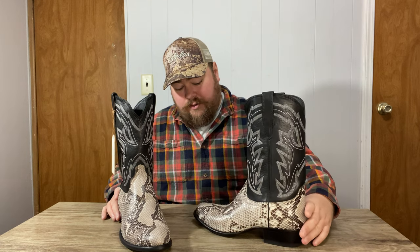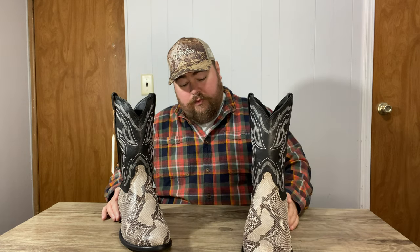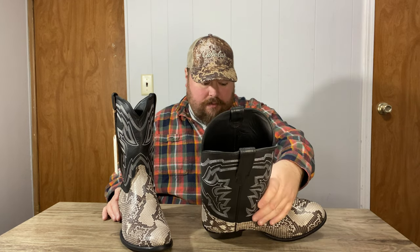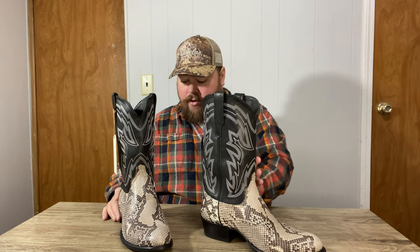Still a nice looking boot though. It has a beautiful pattern to it, and the quality of the leathers is pretty good — I'm not seeing a whole lot of blemishes or anything with these ones.